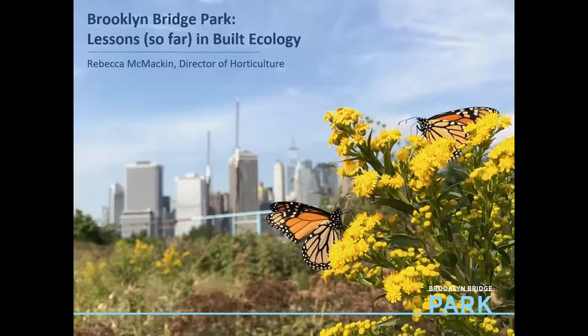Thanks so much Kim. As Kim mentioned, please come visit us — you're all in New Jersey so you can make it over, it's a wonderful park. I've been managing it for a decade now as director of horticulture. I manage a very nerdy and ecology-focused crew of 18 people. Today I'll talk about encouraging biodiversity through ecological gardening practice, why it's critical to prioritize habitat for wildlife in our cities and gardens, and most importantly the specific techniques we've developed at Brooklyn Bridge Park that we can share with others.